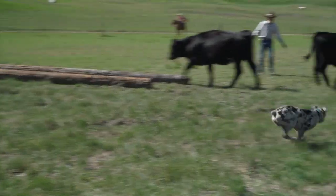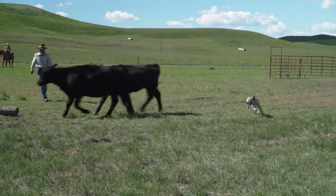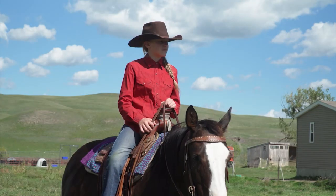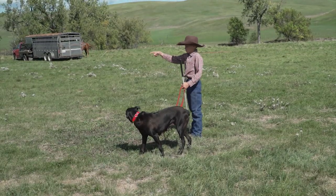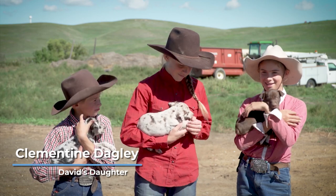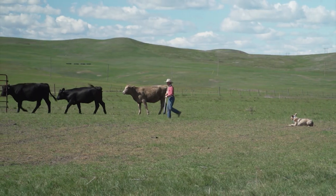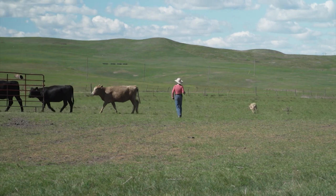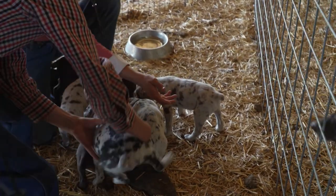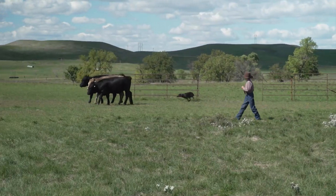When it comes to raising and training cow dogs, David has plenty of help. His wife Susanna and their three homeschooled children — Hadassah, Clementine, and Ephraim — all pitch in. Clementine is 12 and is responsible for puppy chores, daily feedings, and keeping their pen clean. Clementine and her younger brother Ephraim also help with cow dog training.